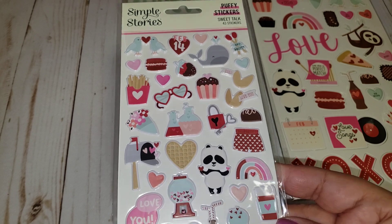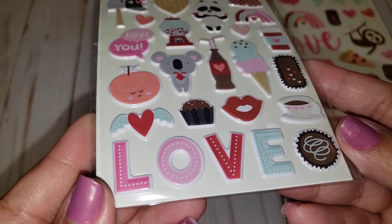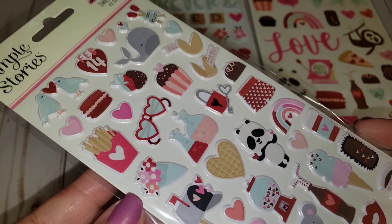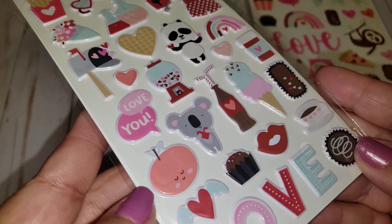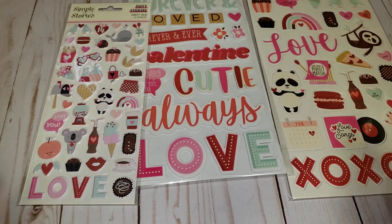Then we have some puffy stickers, 43 count. These are actually pretty good size — they're not tiny. So this would be nice for some embellishments.